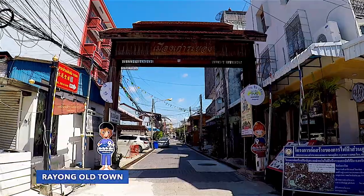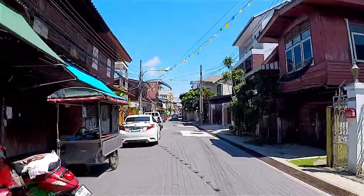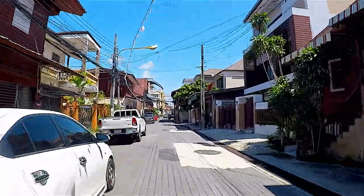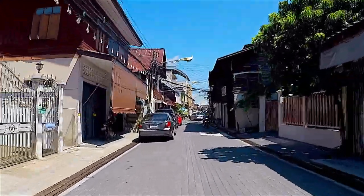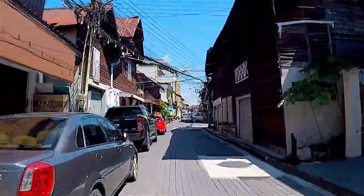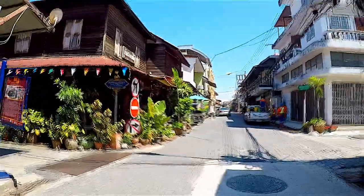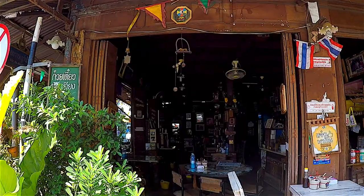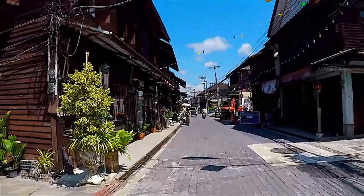Along Yamchinda Road, there is an old quarter of Rayon that sits peacefully on the riverbank. Named after the first governor in Yamchinda, the short road runs along Rayon River. The road was built on his initiation when trade and transportation relied mainly on the river. It grew through the town and became a new business hub of Rayon over a century ago.